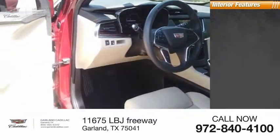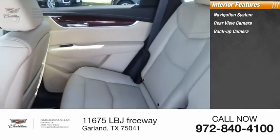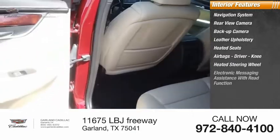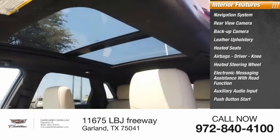Inside you'll find a navigation system, rear view camera, backup camera, leather upholstery, heated seats, airbags, driver and knee airbags, heated steering wheel, electronic messaging assistance with read function, auxiliary audio input, and push-button start.